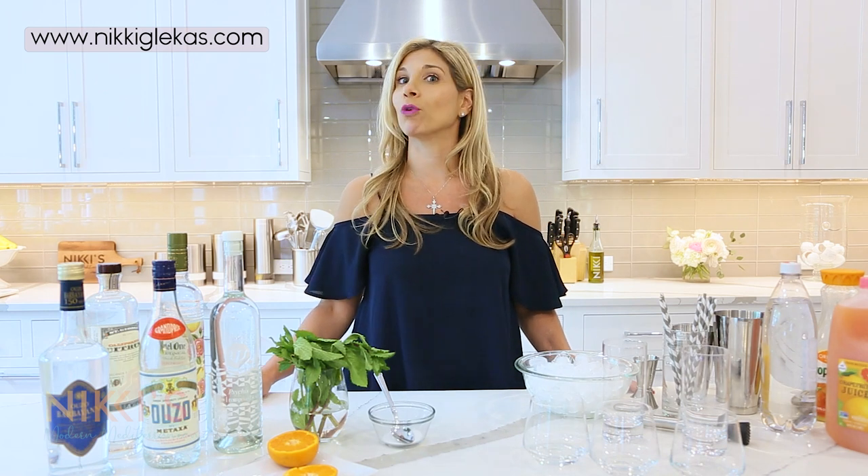Hi, welcome to Nikki's Modern Mediterranean. I'm Nikki Gluckis, wife, mother, CEO, and entertaining expert. Join me on today's episode where we're going to be talking about ouzo and all the delicious cocktails.